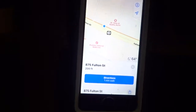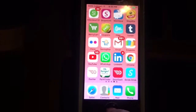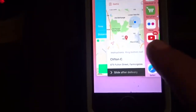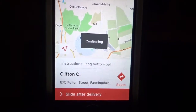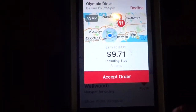I just got to the location and finished delivering it. I'm going to close that. The man was nice — he came outside. Now I'm going to slide after delivery. Let's see the next order coming in.